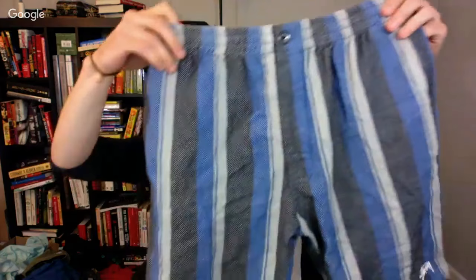Here's a Stussy — that's a streetwear brand. These are just a cool print short, only four bucks. I might ask like 30 on those.